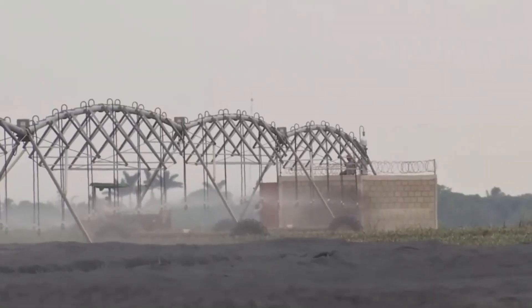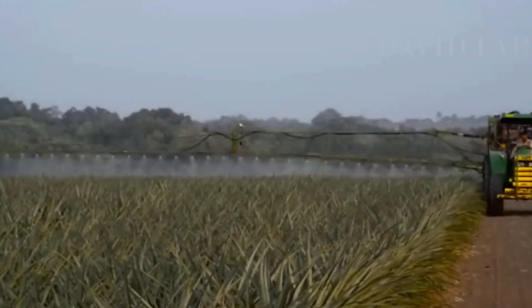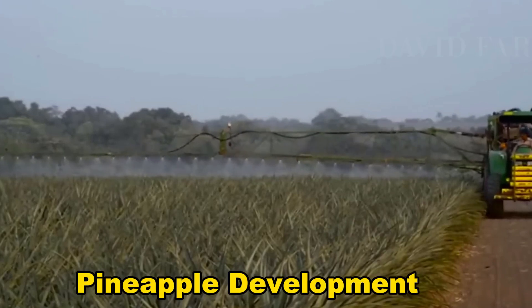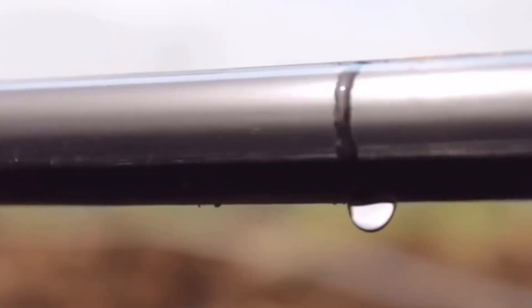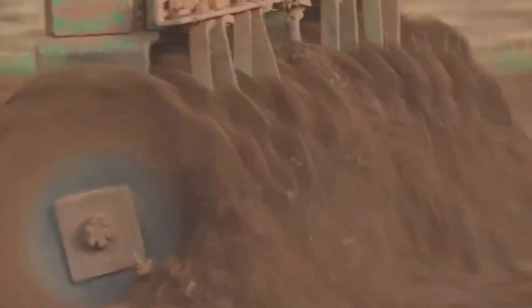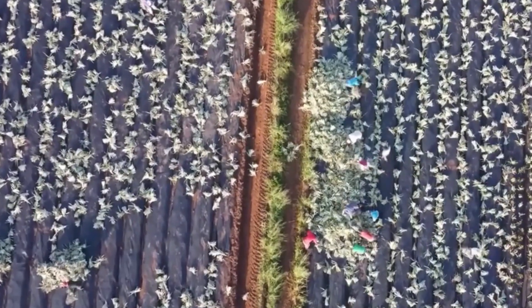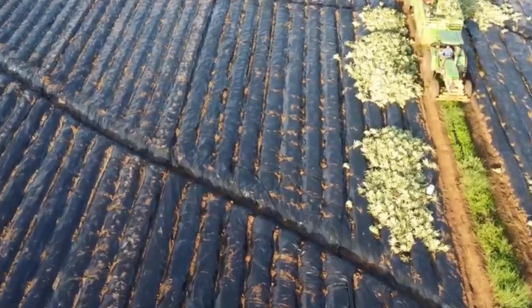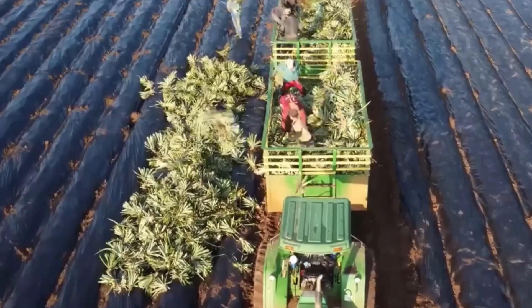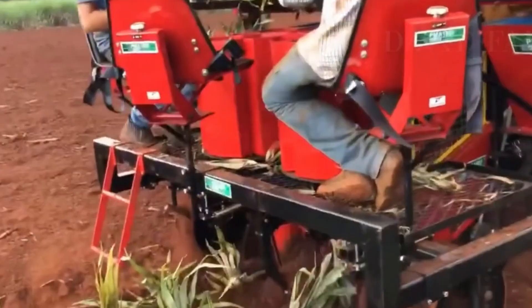Modern pineapple farms use efficient irrigation systems like drip or sprinkler irrigation, ensuring consistent moisture levels crucial for pineapple development. Precision agriculture techniques, including the use of soil sensors and drones, aid in the precise application of fertilizers, maximizing nutrient absorption while minimizing environmental impact. Herbicides are used for effective weed management, preventing pineapples from competing with unwanted vegetation for nutrients. Integrated pest management strategies involving beneficial insects, biopesticides, and monitoring systems are implemented for pest control, alongside the consideration of disease-resistant varieties.